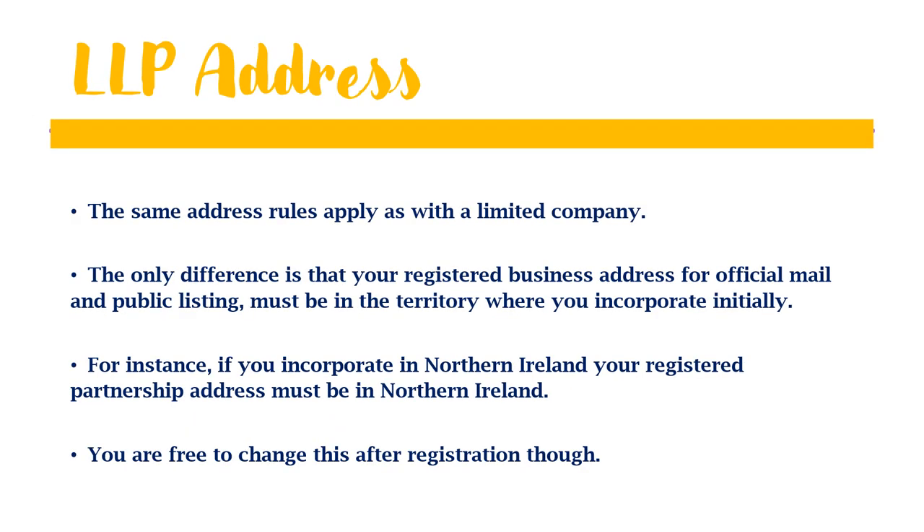When registering your address under the limited liability partnership, the same rules that apply when registering as a limited company also apply here — except that your registered business address for official mail and public listing must be in the territory where you initially incorporate. This means that if you incorporate in Northern Ireland, your registered partnership address must be in Northern Ireland. You are free to change this after registration, however.